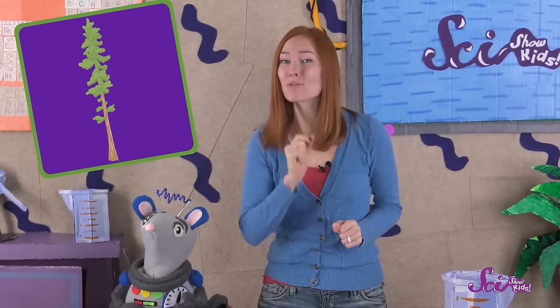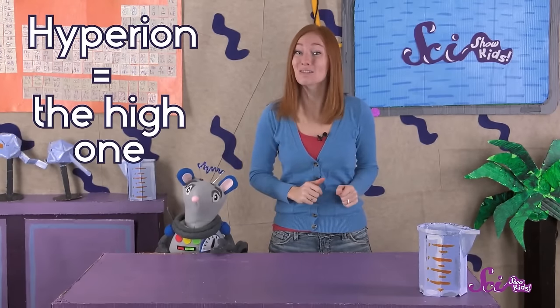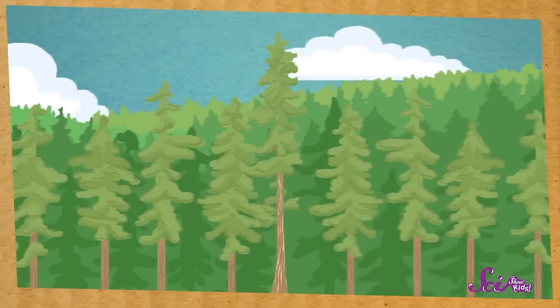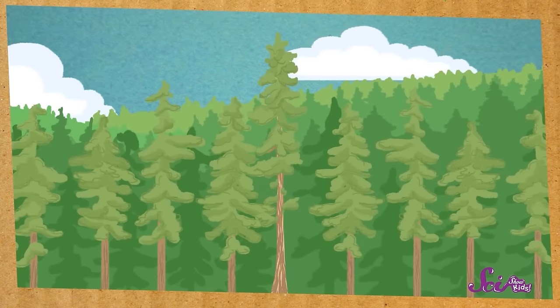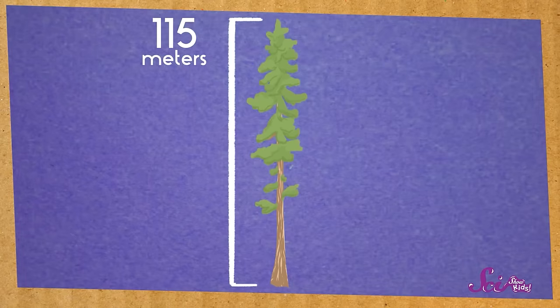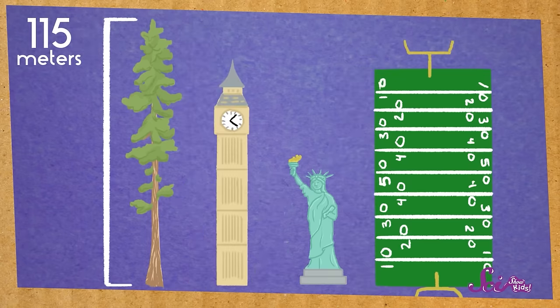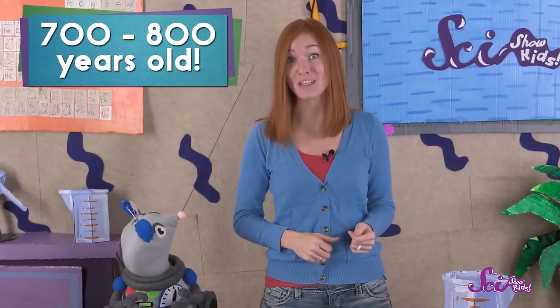Meet Hyperion! This impressive-looking plant currently holds the title of World's Tallest Tree. Its name, Hyperion, means 'the high one,' and that's no joke! Hyperion's top branches tower over all of the trees around it. Its very tippy top is 115 meters above the ground — that's taller than an American football field is long, about twice as tall as the Statue of Liberty in New York City, and about 15 meters taller than the clock tower in London that houses Big Ben. And it's taken a long time for Hyperion to get so big — scientists think it's between 700 and 800 years old!